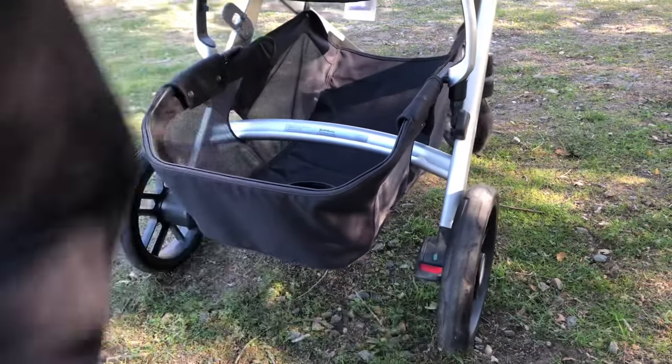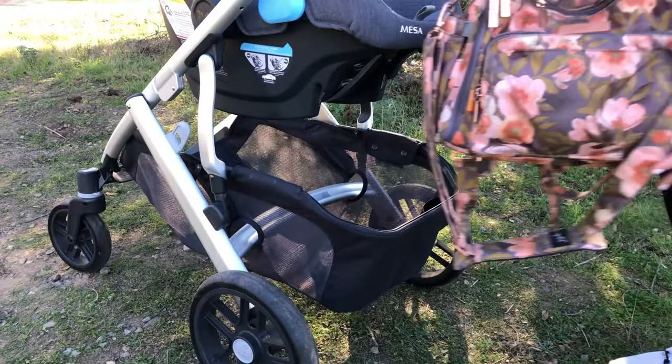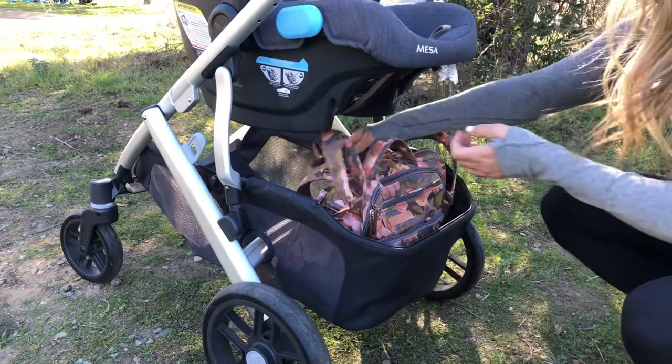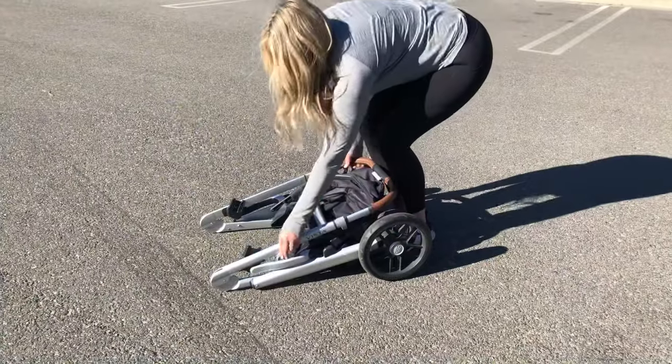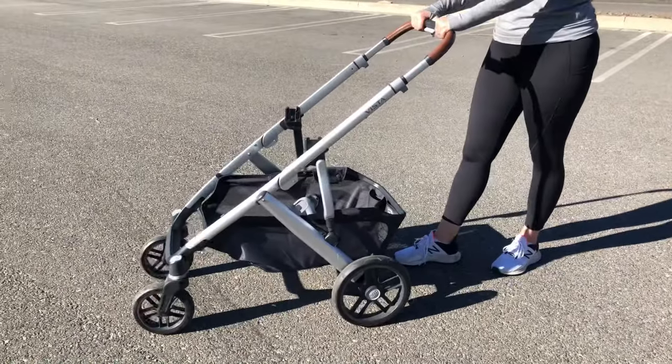I really love the telescoping leather adjustable handle — for someone who's 5'9", the height of the taller part is really nice. The brake is really easy to set with just a push of your foot. I heard a lot of positive reviews about the large basket, so let's see how my JuJuBe diaper bag fits inside — that was easy and there's plenty of room still.